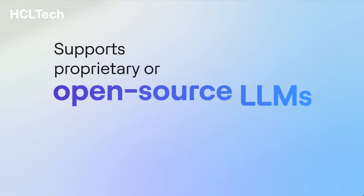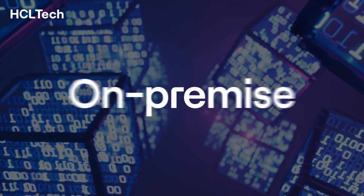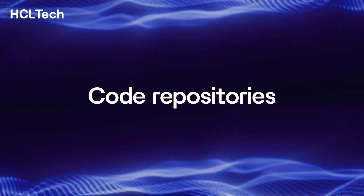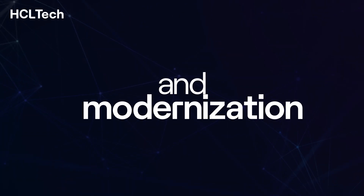HCL Tech AI Force SWE is flexible and supports on-premise, private, and public clouds. It empowers teams so they can work more efficiently and effectively for new application development, migration and modernization.